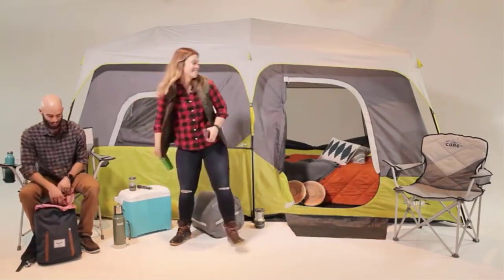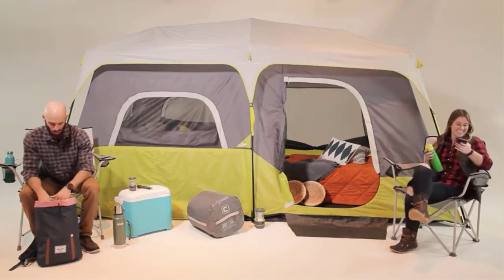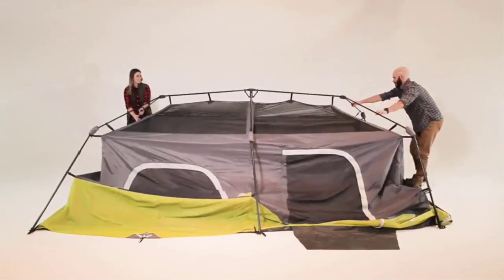If you're a camping beginner, an experienced camper who hates the hassle of setting up a tent, looking for a more convenient way to camp, or want something kid-friendly for the backyard, a pop-up tent may be just what you're looking for.